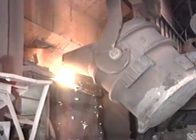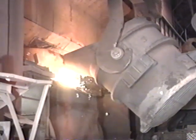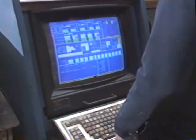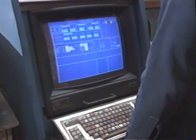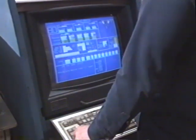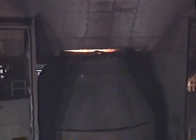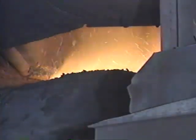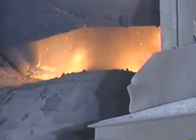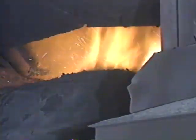The vessel tilts to receive cold steel scrap and molten blast furnace iron. Here, a computer calculates a mathematical model to ensure the correct additions of fluxes and scrap for specific metallurgical properties. With the furnace upright again, large volumes of oxygen are blown into the vessel through a water-cooled lance. The oxygen quickly raises the temperature of the bath to 3,000 degrees Fahrenheit. This rapid oxidation reduces impurities in the molten charge and converts the iron to steel.